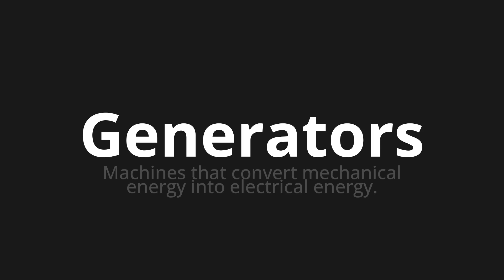Welcome to this pronunciation video. Today we will be focusing on a new word that you might find challenging or intriguing. So let's dive into today's word: Generators, which means machines that convert mechanical energy into electrical energy.